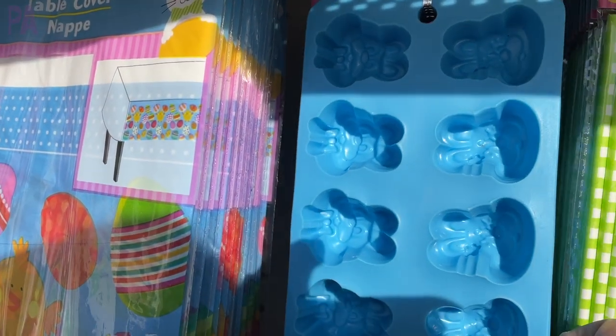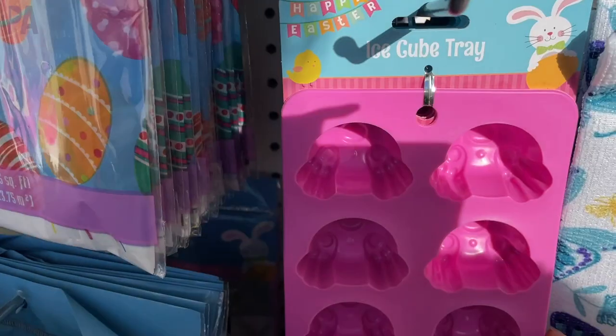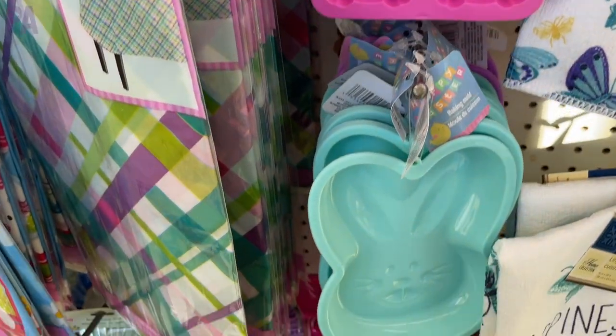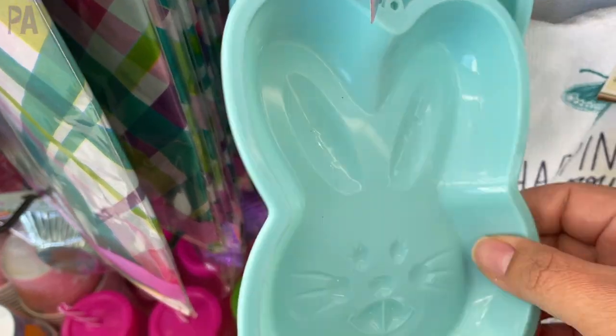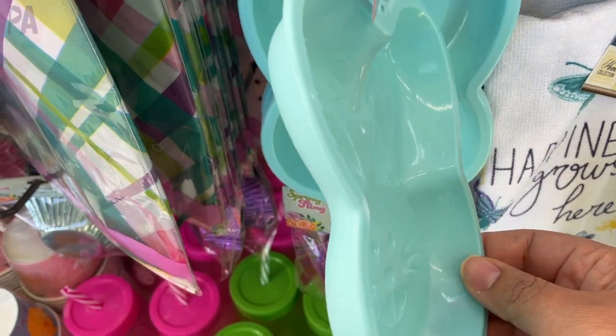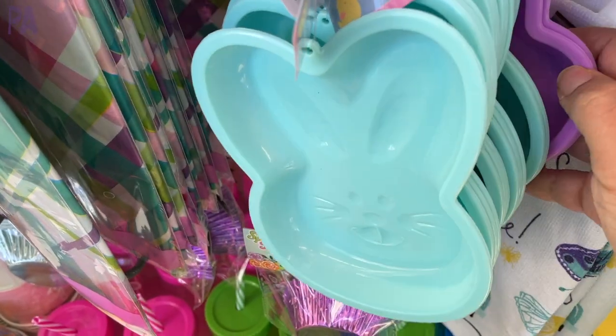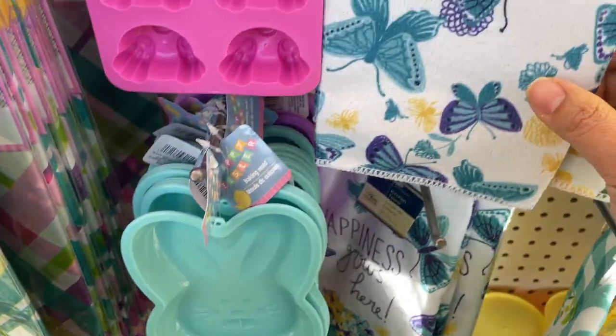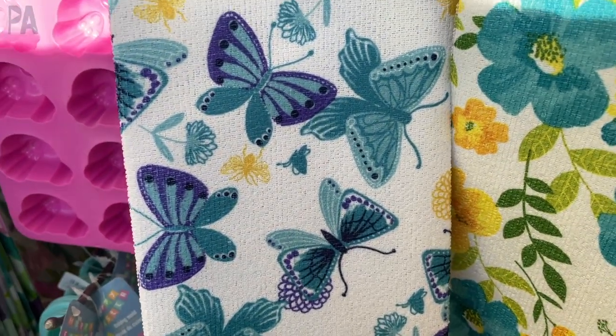We see the ice cube trays just about every year, so this isn't something new, but I know a lot of my subscribers out there will use these for math activities and sensory play — and of course you can use them for making ice cubes. And then we have these really cute, adorable bunny molds. They come in a couple of different colors, so you can use these for baking or for some sensory play too.